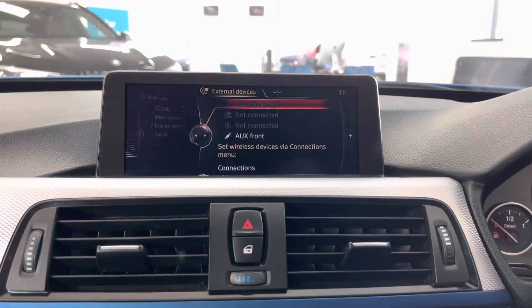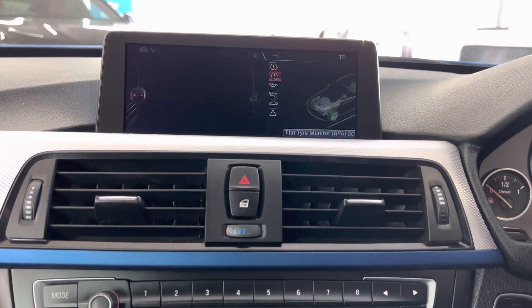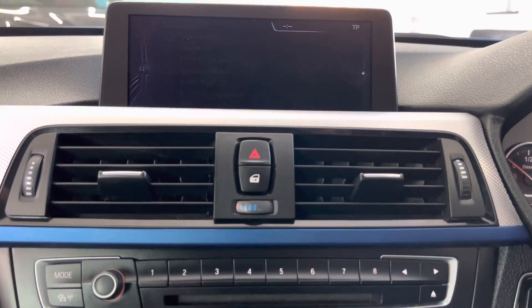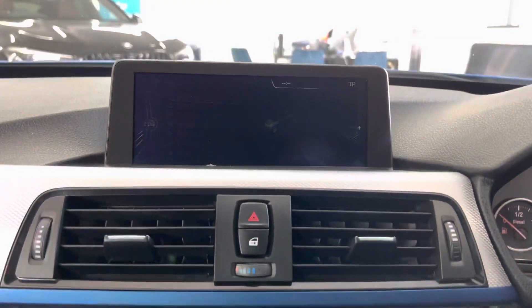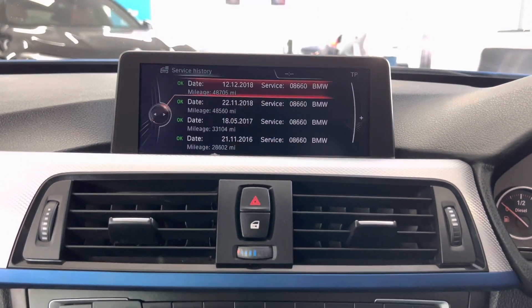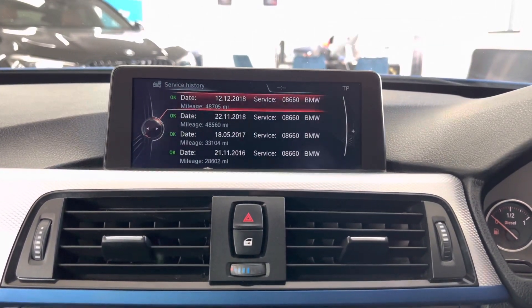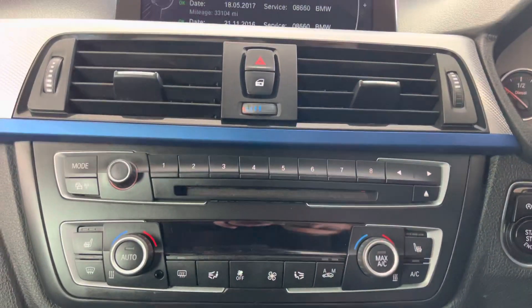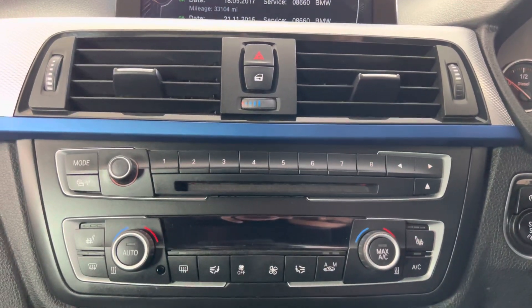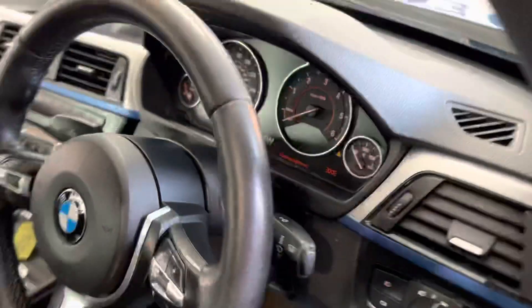You've also got front CD, music collection, USB, AUX, and Bluetooth connectivity. The car is due a service, so we will be servicing it in-house and updating the service history accordingly — it's going straight to the workshop once finished here. As you can see, it has a good service history with BMW, along with automatic dual climate controls and front heated seats, as well as front and rear sensors.